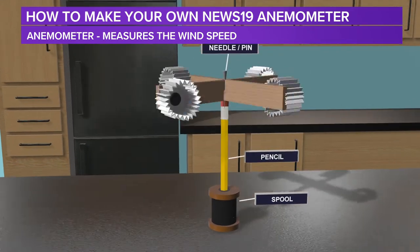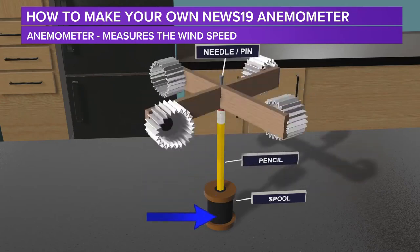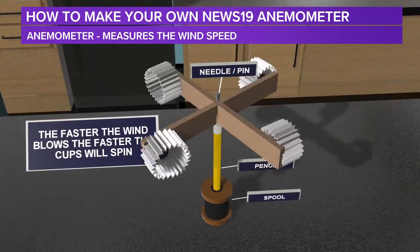Notice they are all facing the same direction. Then you put that needle or pin right through the middle into the eraser of your pencil that's already sticking out from your spool. Now you have the weight to hold it on — now we have the spinning mechanism. The faster the wind blows, the faster your anemometer is going to move. This is how we gauge how fast or how slow the winds move. And now you have your own wind gauge — go ahead and try it. Have fun.